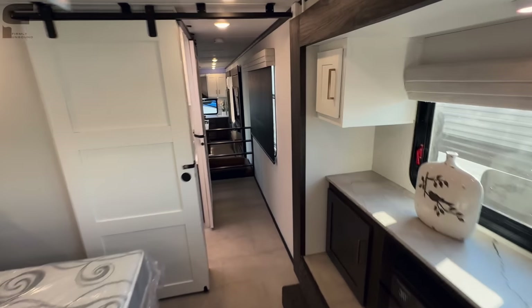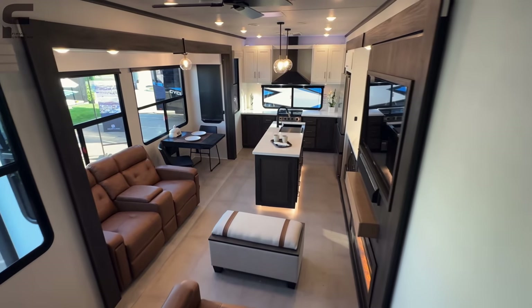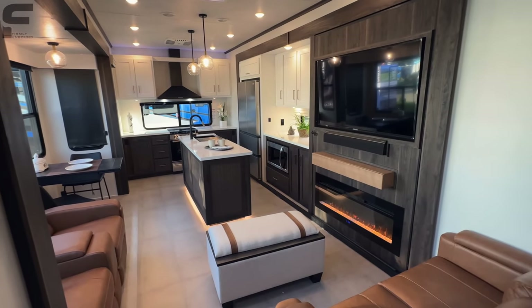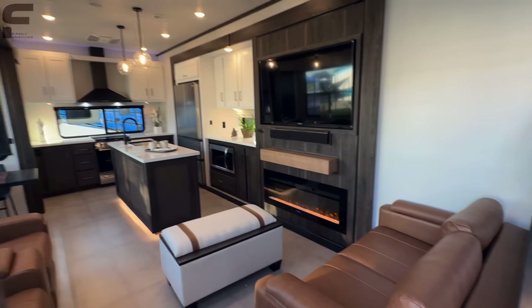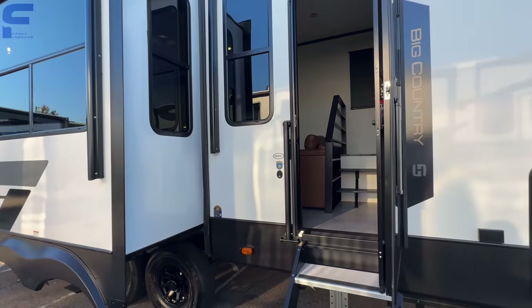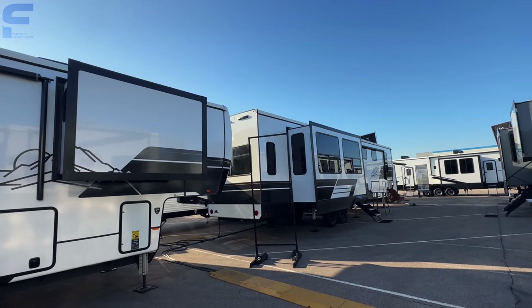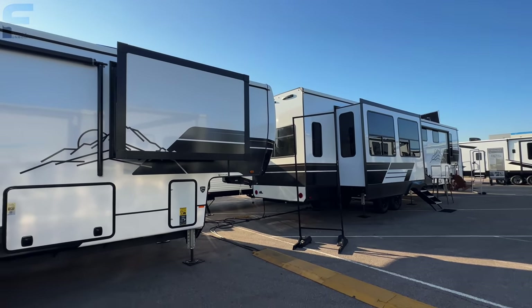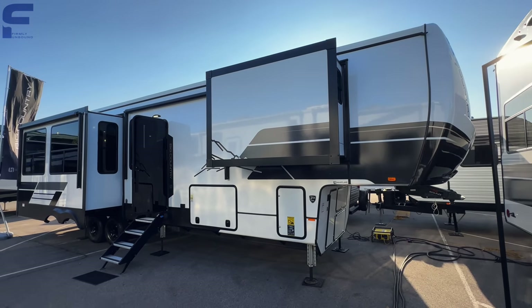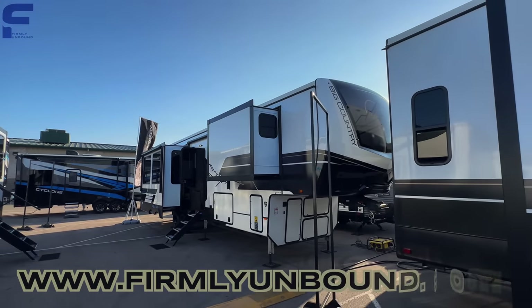This is the new Heartland Big Country rear kitchen model. Please let me know what you think down in the comments — I'm so curious to hear your thoughts. They do have other floor plans, but this is a great example of what a Heartland Big Country will look like, as all floor plans share a similar aesthetic. Maybe I'll film the other one over here too. Very curious what you think — let me know below, and if you haven't already, go subscribe to the Firmly Unbound YouTube channel.